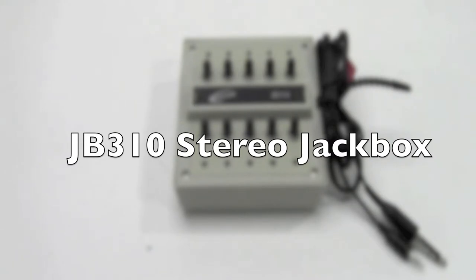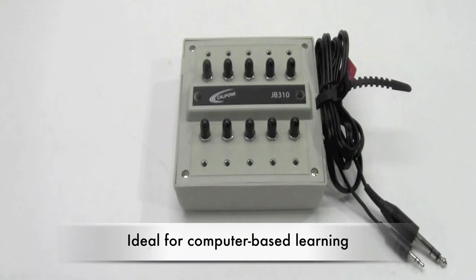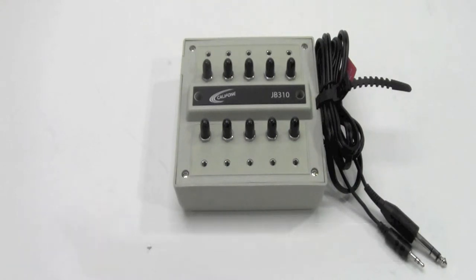CaliPhone is proud to announce its latest jack box, the JB310. This 10-position stereo jack box is ideal for the learning center of tomorrow, which is more likely than not to be computer based.